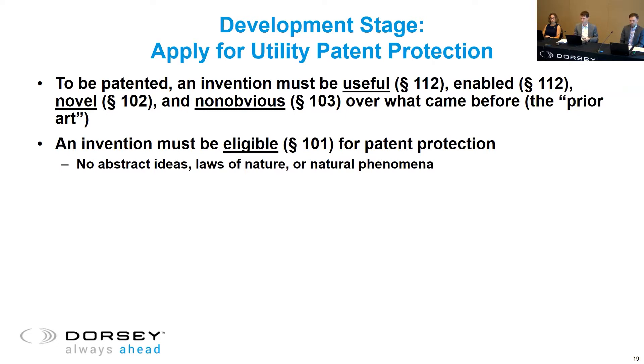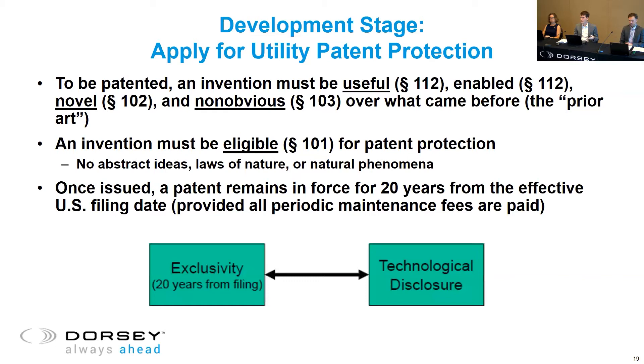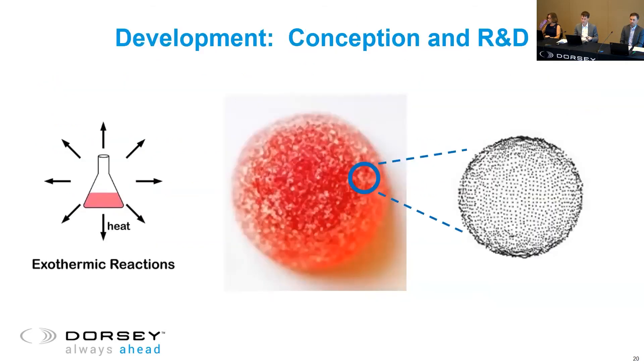Difficult but not impossible — you just have to think about things ahead of time. Assuming you obtain at least one patent, that patent will remain in force for 20 years from the effective U.S. filing date, provided you pay all the maintenance fees. This is an exclusionary right only — you get 20 years of exclusivity during which you can prevent other parties from making, using, or selling your invention. The tradeoff is that you do have to disclose the technology. Returning to our situation, you could seek patent protection for the product composition itself — the ingredients — including not only the active ingredients but perhaps additional components such as a thickening agent, a particular vitamin mix, powders, coatings, along with the amounts of each.